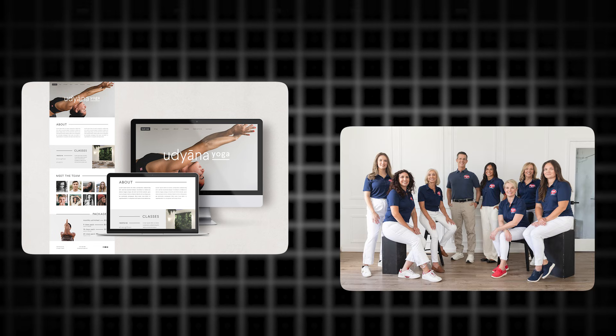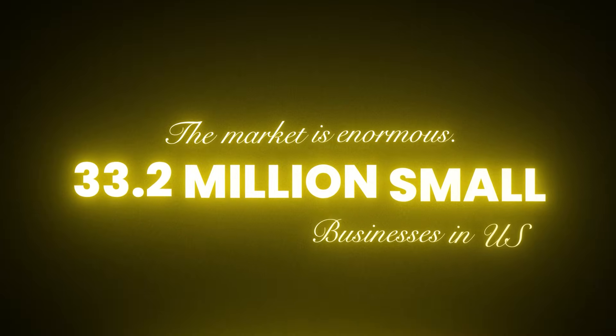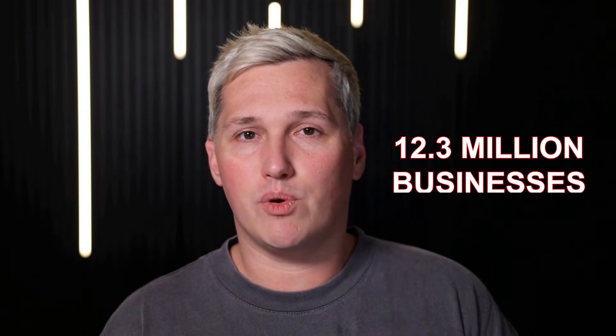What if every business website you see becomes a content generation opportunity? That boutique fitness studio with the clean website? Content package opportunity. That accounting firm with professional branding but zero social presence? Content package opportunity. There are 33.2 million small businesses in the United States alone. 78% of them have websites. Only 41% post consistently on social media. That is a gap of 12.3 million businesses with established brands but inconsistent content—every single one a potential client for brand DNA extraction and content multiplication.